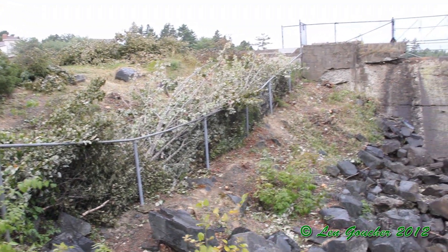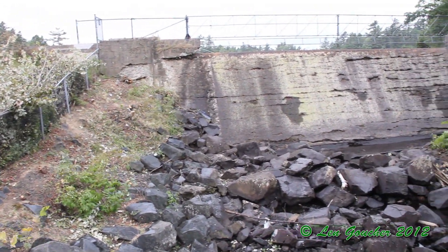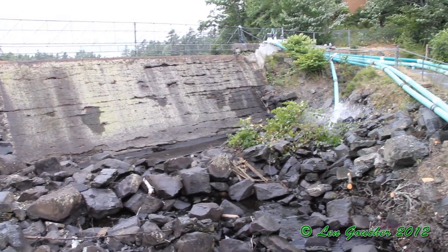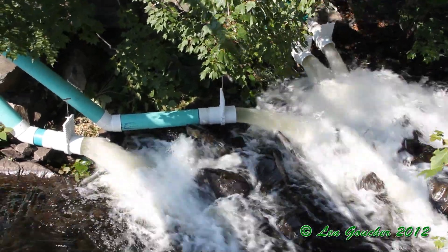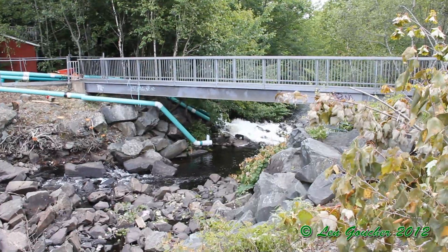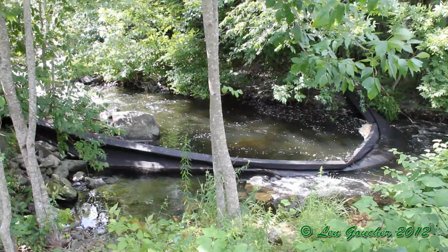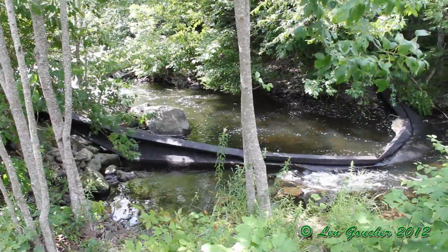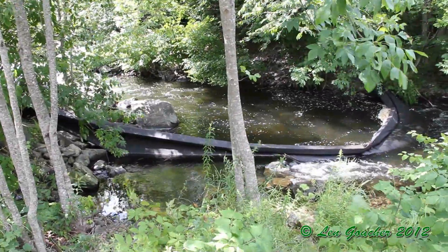It's July the 24th and the 6th line is being installed. I expect a little rain today. This is the berm that they've set up. It's Wednesday, July the 25th I believe.